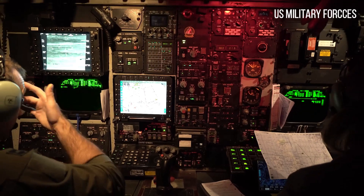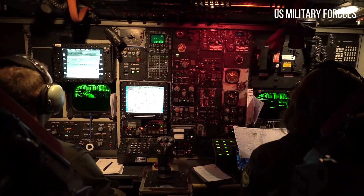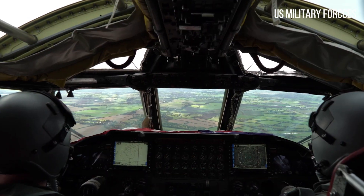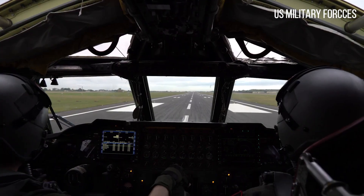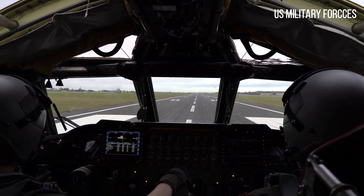On February 13, 1946, the USAF issued bid invitations for these specifications, with Boeing, Consolidated Aircraft, and Glenn L. Martin Company submitting proposals.